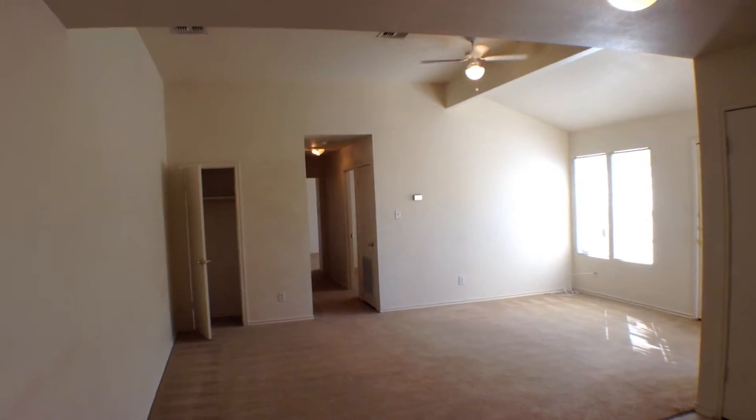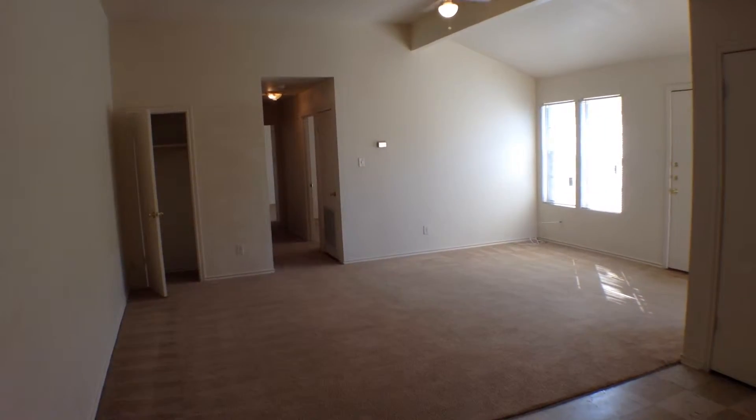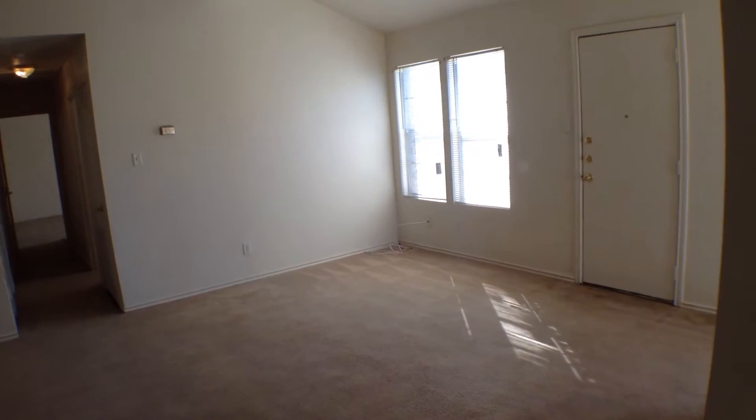From this angle you can get a better look at the family room. It has nice high ceilings, a ceiling fan with light fixture, and carpeting. The door that's open is a little coat closet, and two windows open onto the side yard.